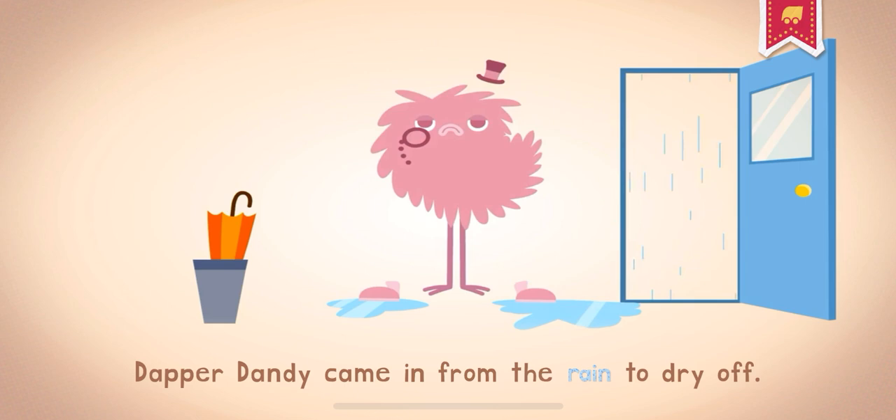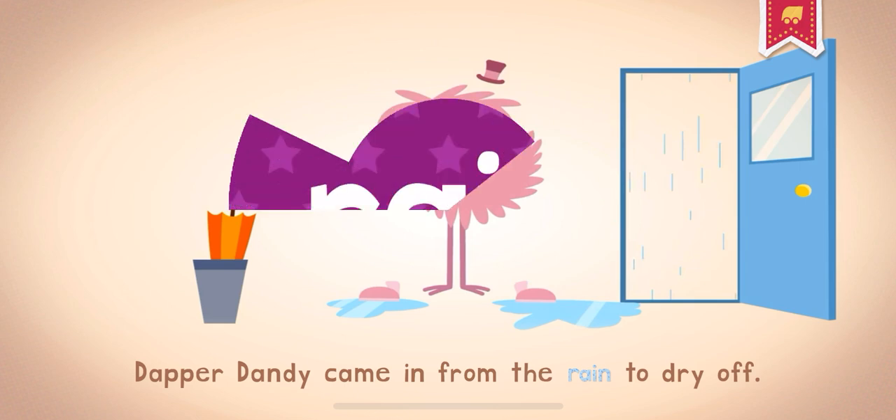Dapper Dandy came in from the rain to dry off. It's raining, it's pouring, the old man is snoring.